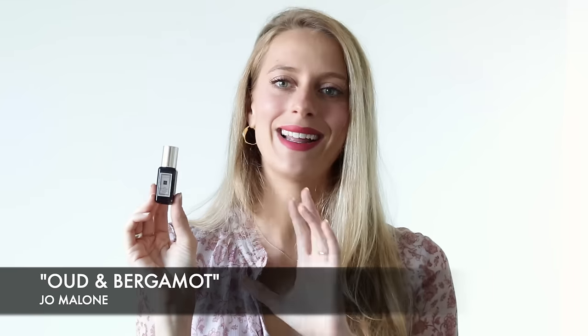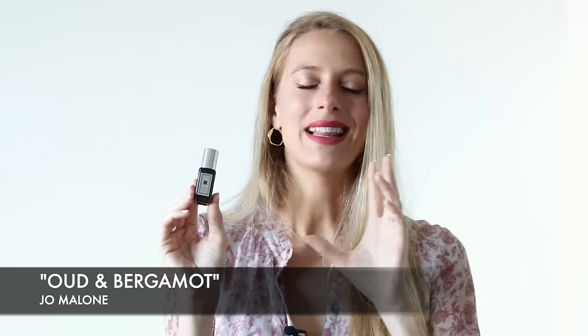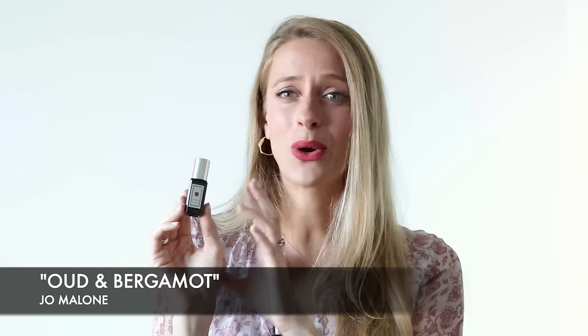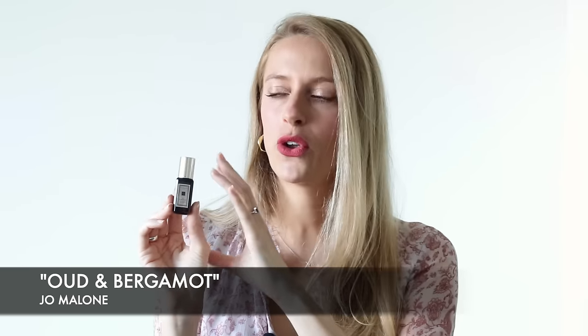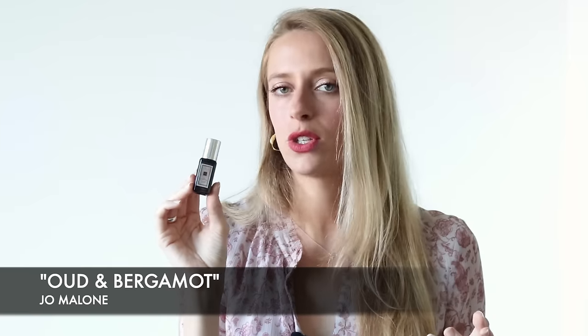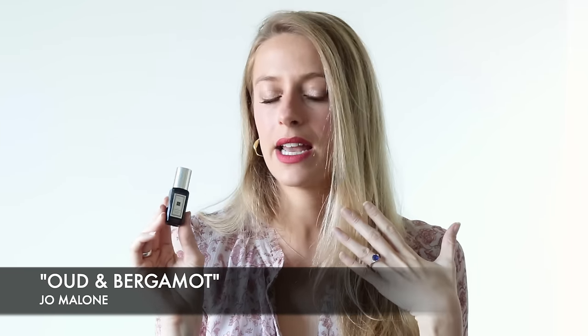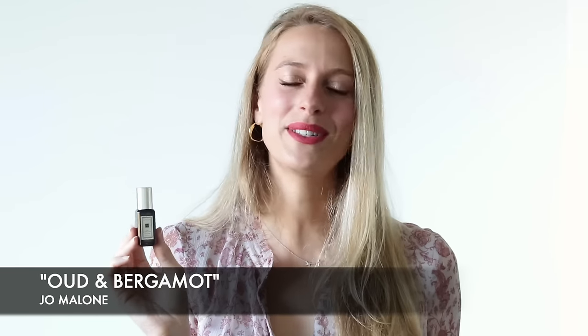The final one in the signature scents category is Oud and Bergamot — a masculine signature scent. It definitely is a woodsy scent; I wouldn't say it's a true oud perfume, it's a soft oud. It's not a really pungent, opulent, and oriental oud. So if you're expecting a super opulent fragrance, this perfume isn't for you. It's for people who perhaps want to venture into oud, sort of like Oud Wood by Tom Ford. It's a very casual oud fragrance — not offensive, a bit earthy and woodsy, with a sparkling feel from the bergamot. If you're looking for an oud you can wear throughout the day without intoxicating everyone around you, Oud and Bergamot is a really great one to try.